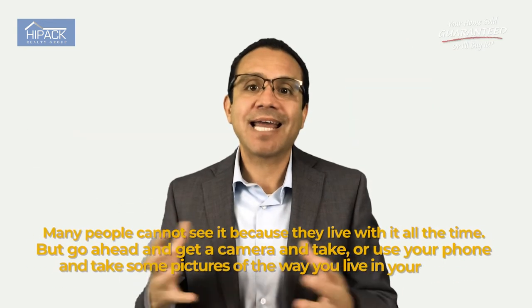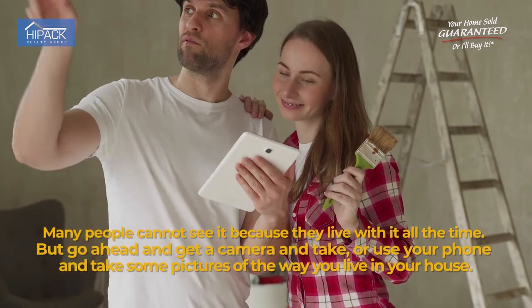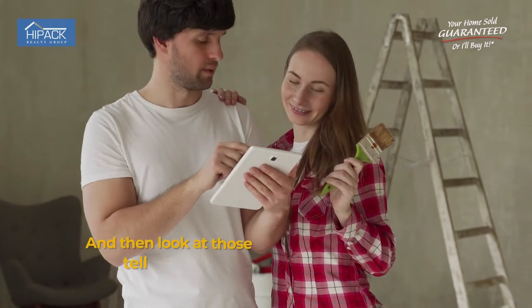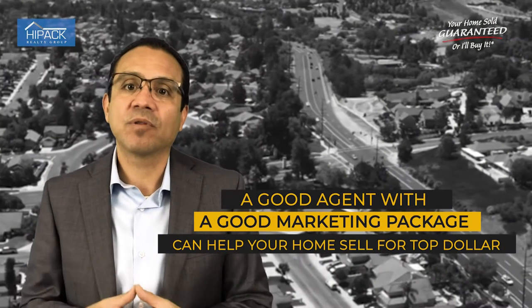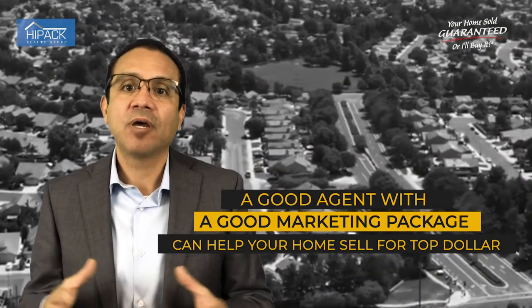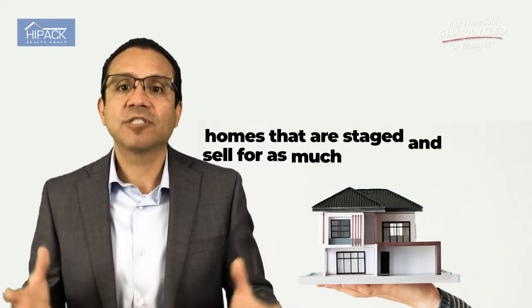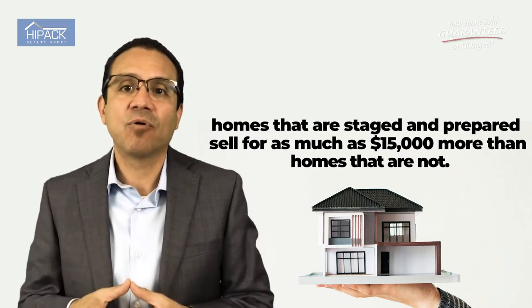Number four is to make sure the home looks like a model home. Clutter is not your friend. Many people cannot see it because they live in it all the time. Go ahead and get a camera or your phone and take some pictures, then look at those pictures — they will tell you what you need to put away. Get a storage shed and get rid of things you don't really need anymore. According to the National Association of Realtors, homes that are staged and prepared sell for as much as fifteen thousand dollars more than homes that are not.